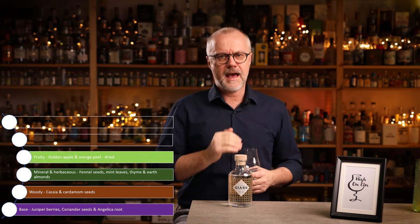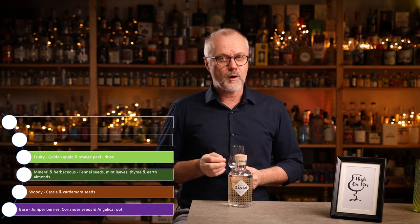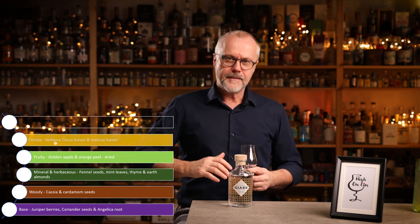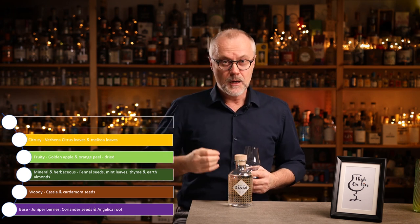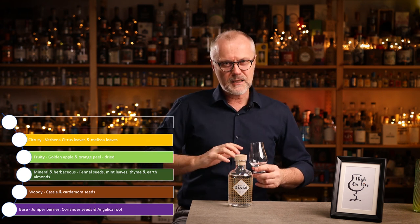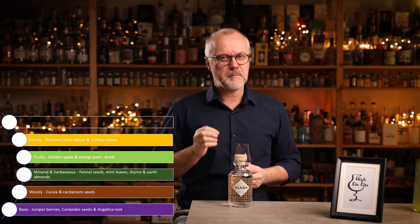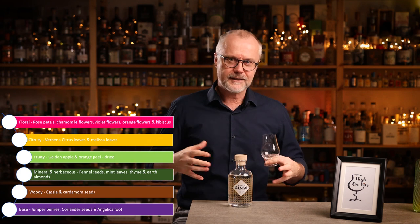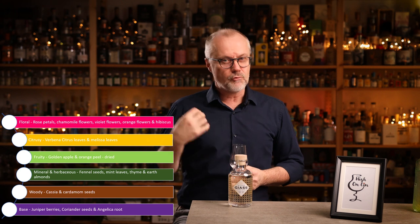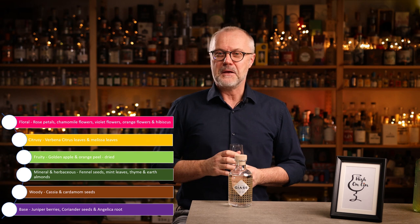On top of that, they've added fruit notes like golden apples and orange peel, both naturally dried at low temperature. Then, as a fifth layer, they've added citrus notes — verbena citrus leaves and melissa leaves. And finally, to complete it all, they've added floral notes: rose petals, chamomile flowers, violet flowers, orange flowers, and hibiscus.